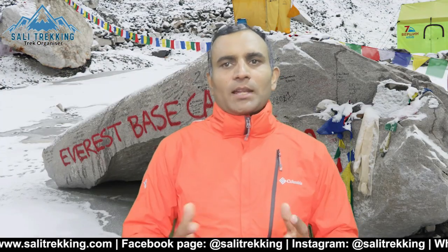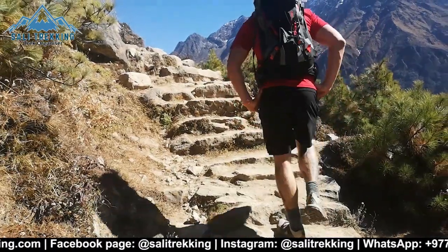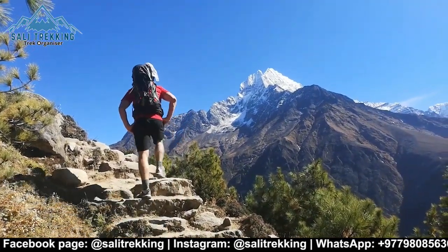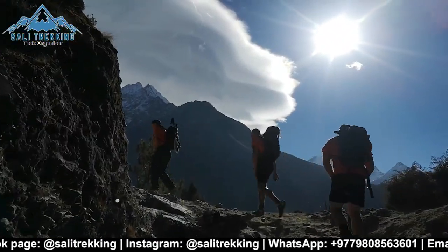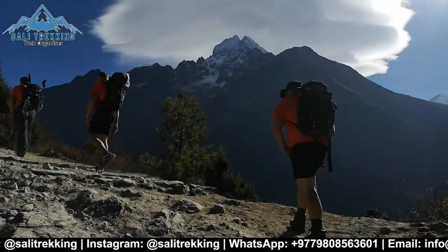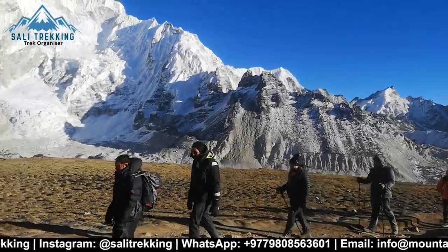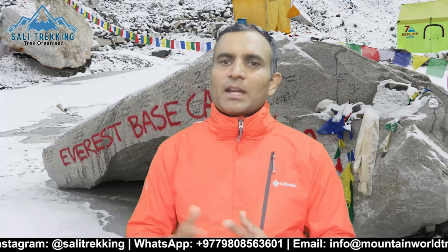Everest Base Camp trek is a challenging trek due to thin air and lack of oxygen, but trekking-wise it's not that challenging. Most trekking days involve long rocky paths that go uphill and downhill, with 4 to 7 hours of walking. The Everest Base Camp trek doesn't demand any advanced physical fitness level. Anyone with good health and a positive mindset can go for this trek. However, you will have to do some specific training to appreciate and enjoy the stunning Himalayan adventure. For training ideas, check my other video — link in the description.